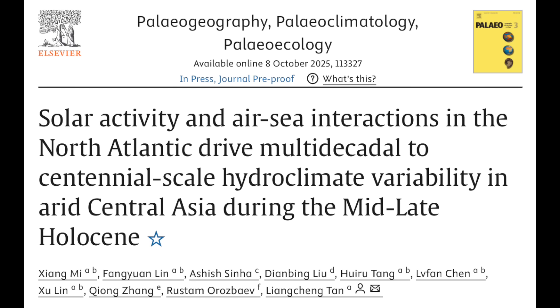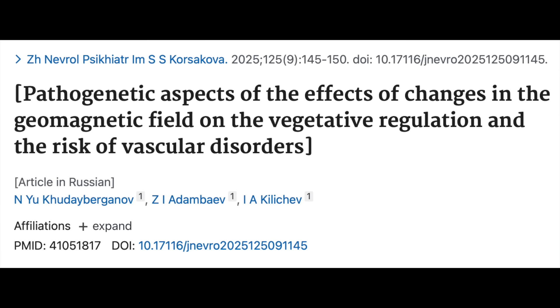First up in the articles today is an excellent study confirming literally hundreds that came before, suggesting the sun controls precipitation regimes over Asia. This one particularly focuses on the arid development events in central Asia and solidly confirms that connection with space weather once again.